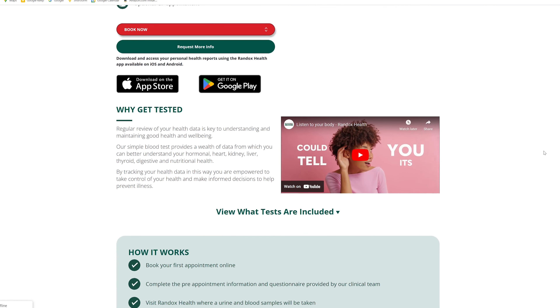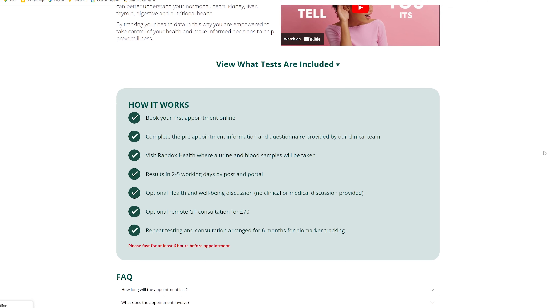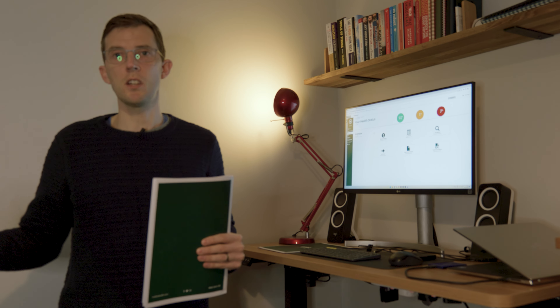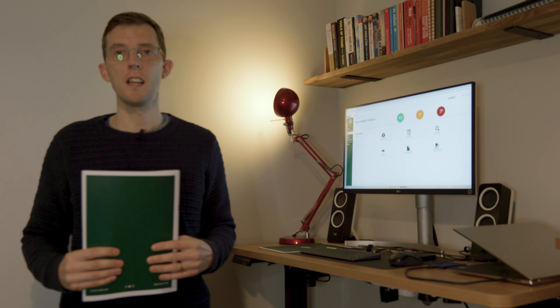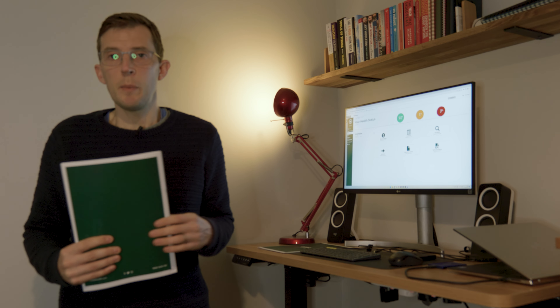You also have a urine analysis and a body composition analysis done as well. For that payment, I get a set of results and then in six months I get to repeat all the tests and get another set of results so I can compare them. I love a bit of data — pretty cool like that.